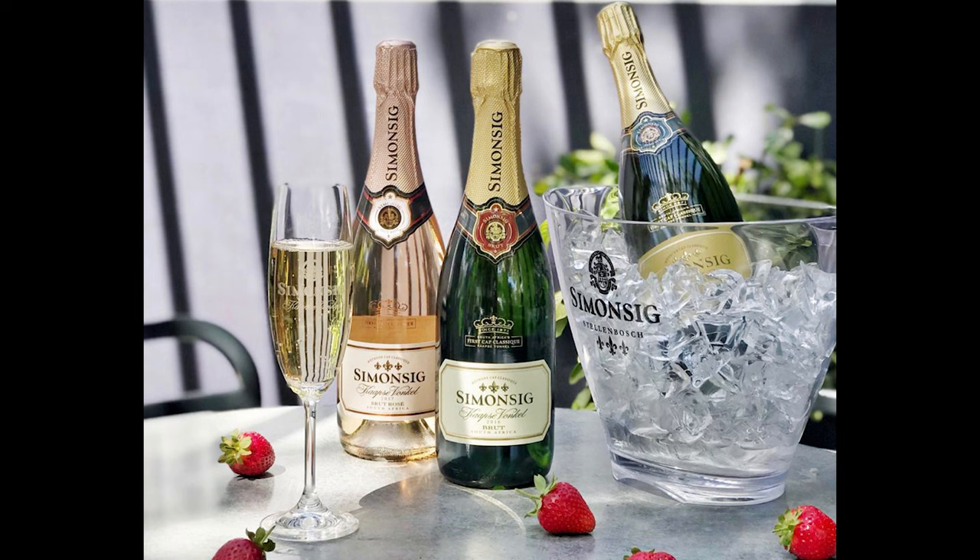They make Chenin Blanc in a variety of styles, just like the Loire Valley — your typical dry, full sweet dessert wines, and sparkling wines. Speaking of sparkling, in South Africa sparkling wine is called Cap Classique, and that is champagne style. They see it as an everyday drinking sparkling, which is amazing, and you can find some really great ones for less than $20.